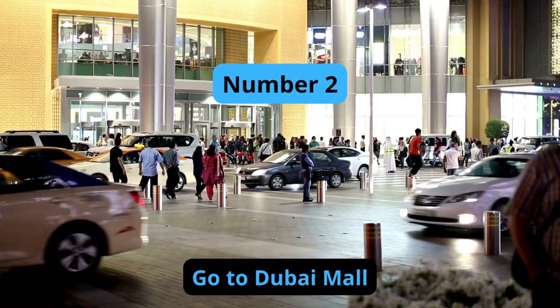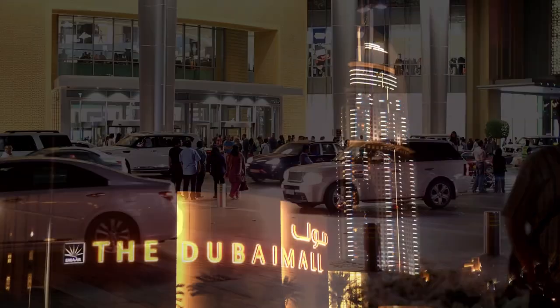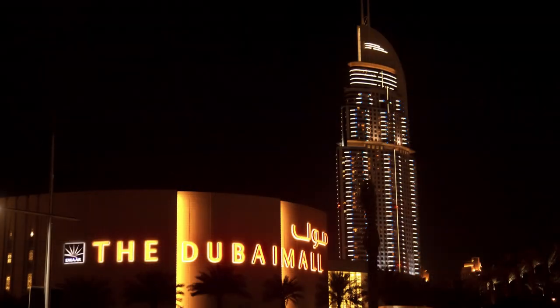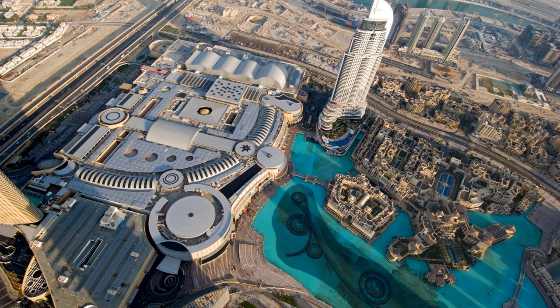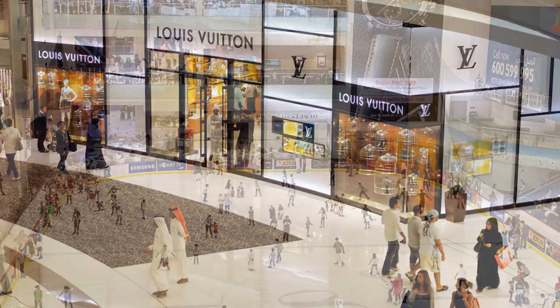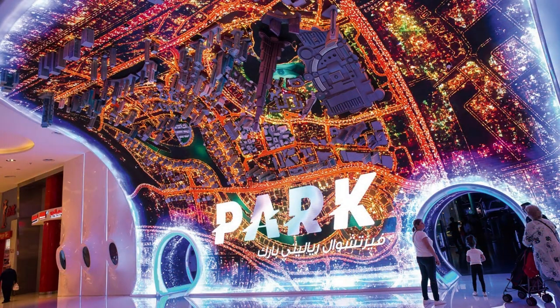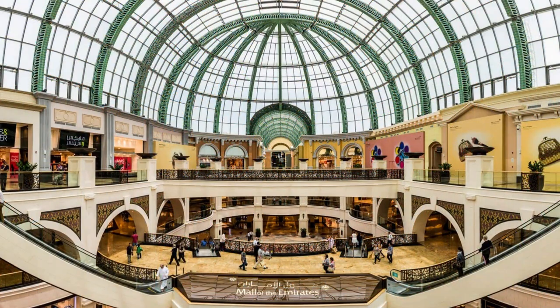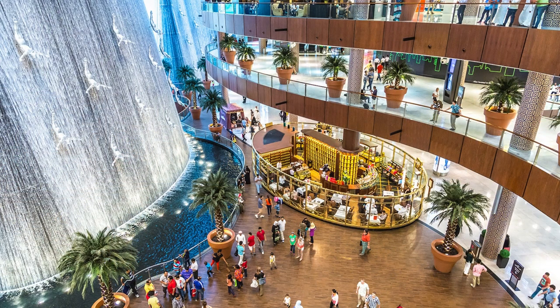Number 2: Go to Dubai Mall. The Dubai Mall is the largest shopping mall in the world, featuring over 1,200 stores, restaurants, and entertainment options. The mall is home to many luxury brands and features attractions such as an indoor ice rink, an aquarium, and a virtual reality park. Visitors can spend hours exploring the mall and enjoying the many activities and experiences available.